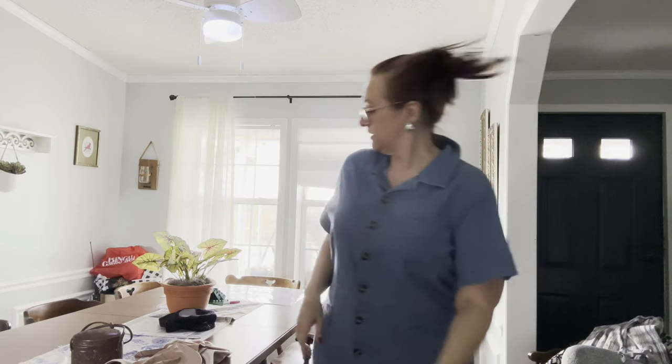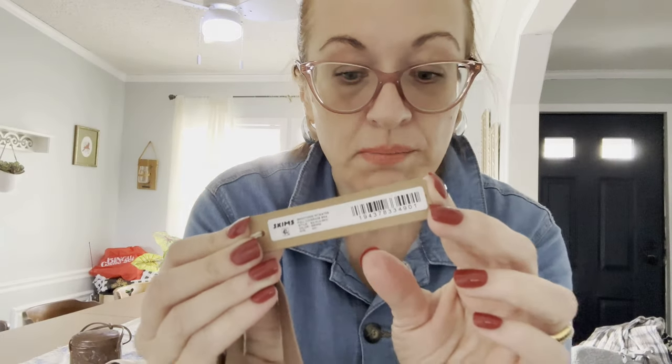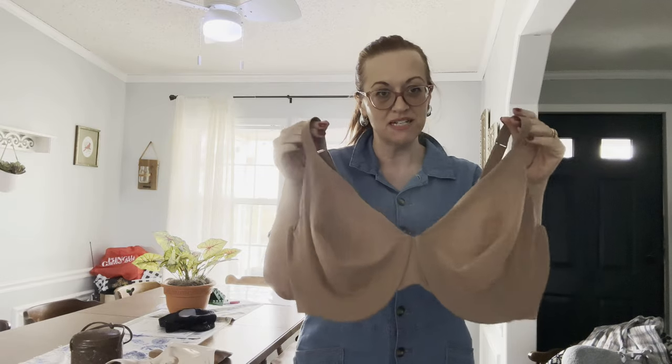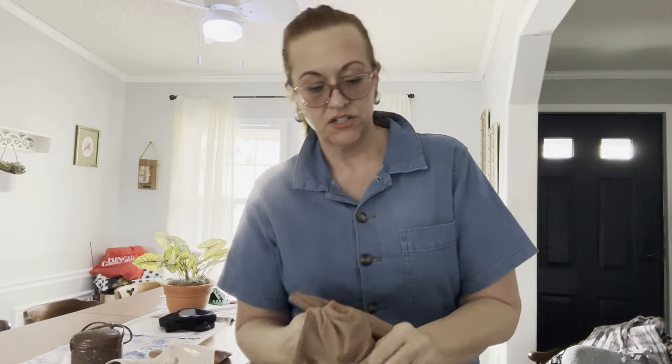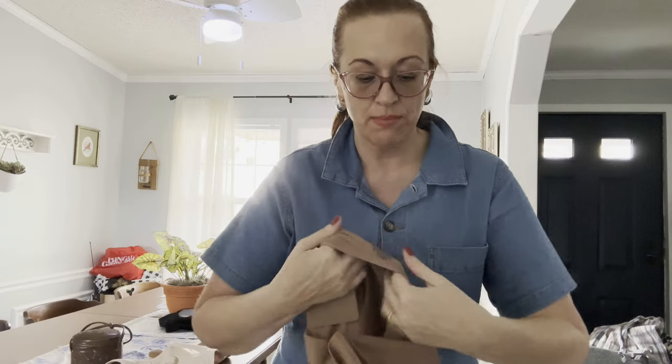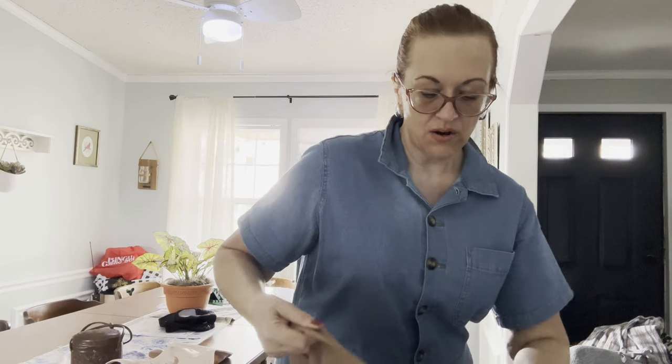This is the first time I've found a Skims bra new with tags — one of my favorites. Regardless how you feel about the Kardashians, she does make good quality clothing. This is also a 40H. I'm not sure exactly what it retails for but Skims are very expensive new. I'd put it up for $40 and take a $35 offer.